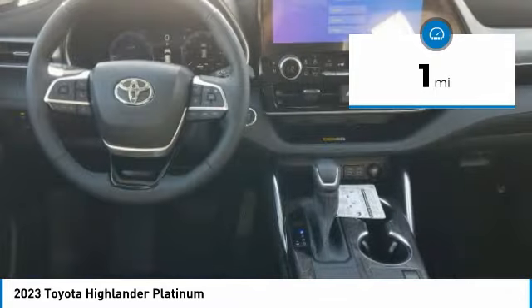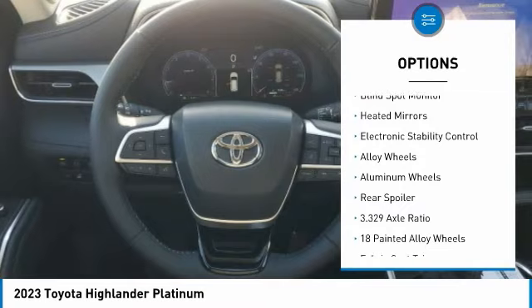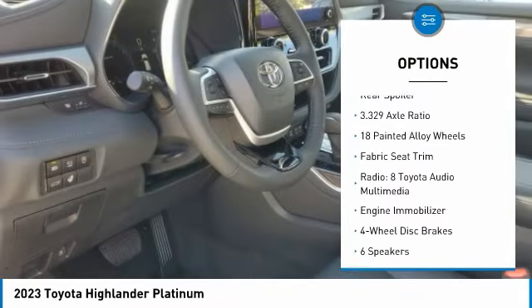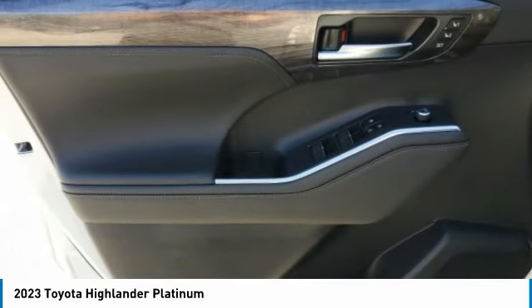Here are some of this vehicle's great options: rain sensing wipers, tire pressure monitor, turbo charged, panoramic roof, blind spot monitor, heated mirrors, electronic stability control, alloy wheels, rear spoiler.